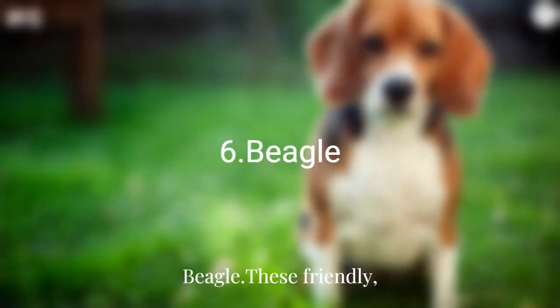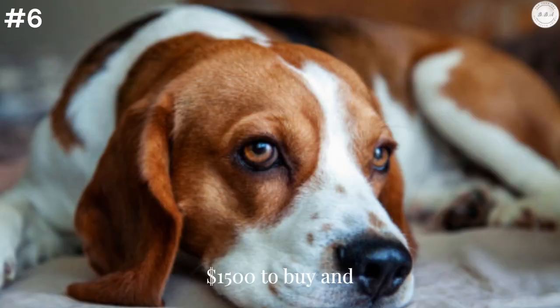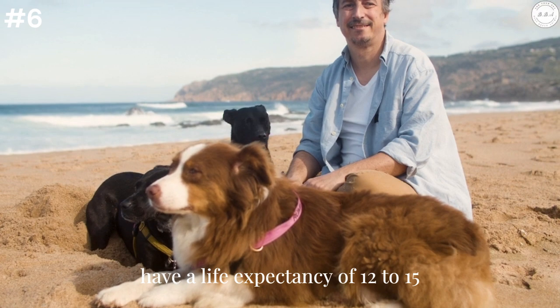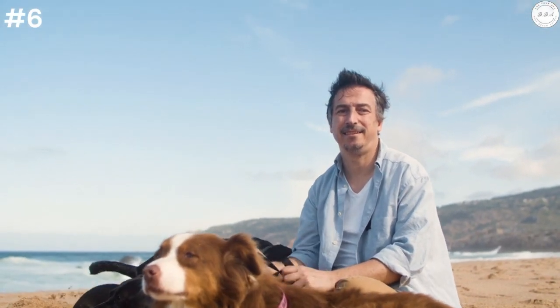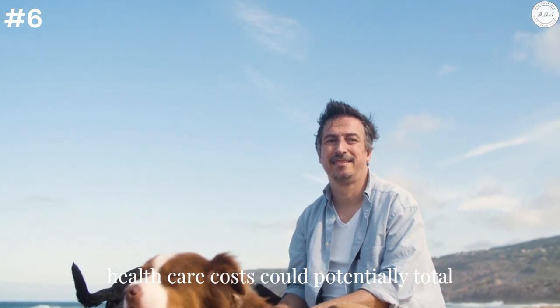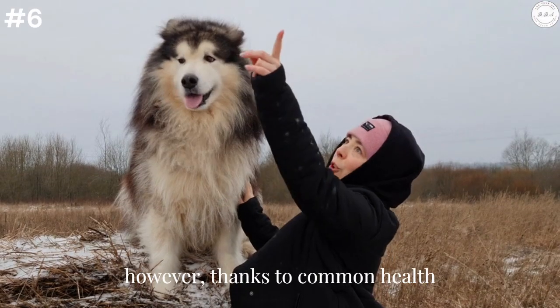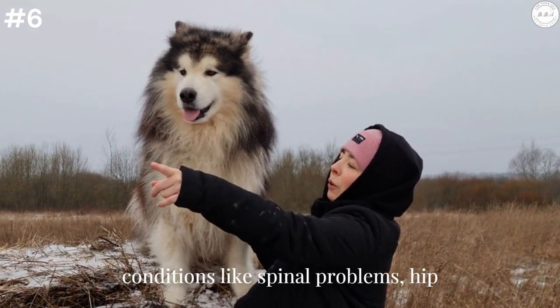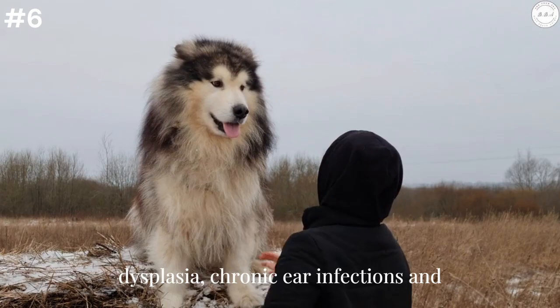Beagle: These friendly, happy dogs cost approximately $800 to $1,500 to buy and have a life expectancy of 12 to 15 years. Their minimum lifetime health care costs could potentially total $7,700, however, thanks to common health conditions like spinal problems, hip dysplasia, chronic ear infections, and allergies.